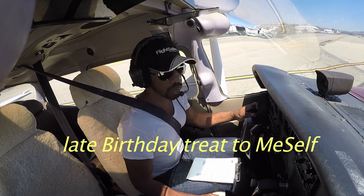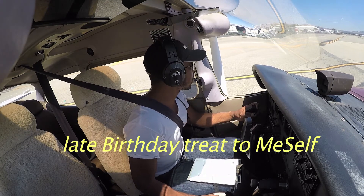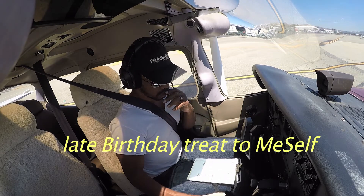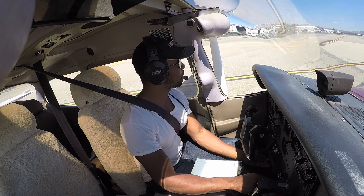Van Nuys Tower, 523 Echo Romeo, runway 34L Romeo, request right closed traffic. 523 Echo Romeo, Van Nuys Tower, I have your request.